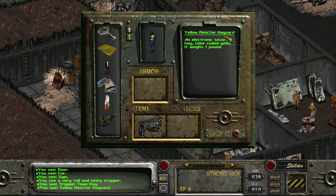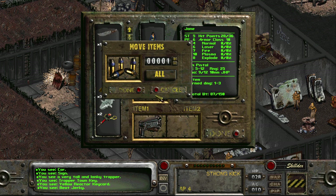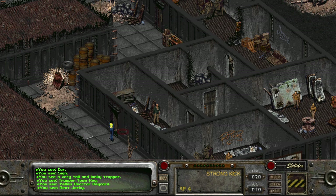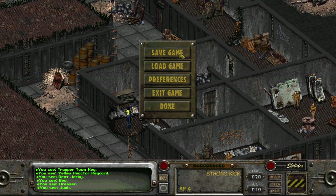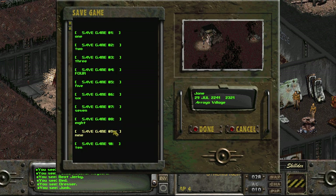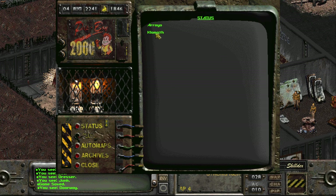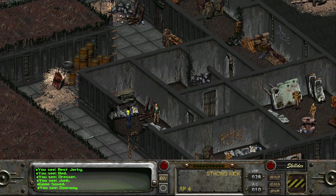A standard key, a yellow reactor key card — an electronic security key, color-coded yellow, weighs one pound. I need to get more ammo. Let me save after all that in case he gets angry that I want to take his stuff. Did he give me a quest? He did — kill the rat god. Well, we've got a gun, we'll go shoot the rat god.